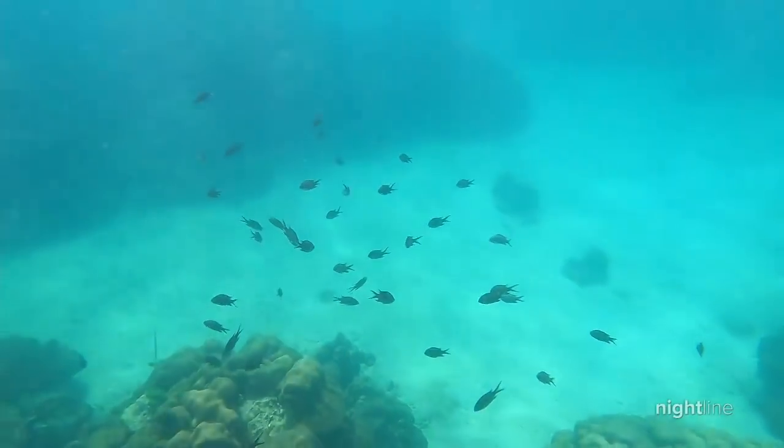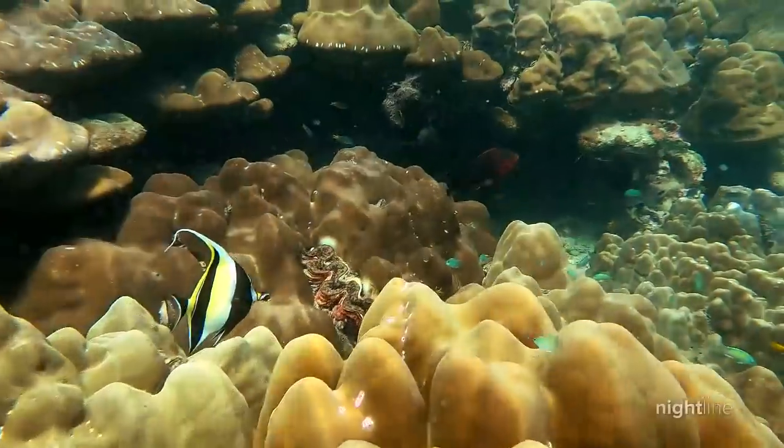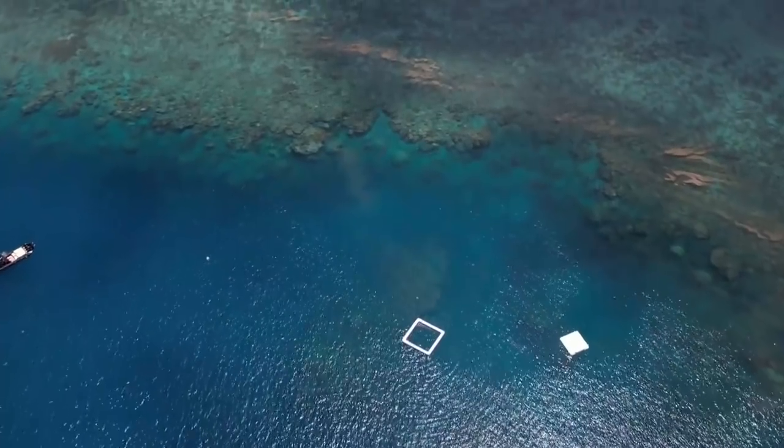We need real and effective action internationally and in Australia on climate change and greenhouse gas emissions. Otherwise, the future of the reefs looks very bleak.